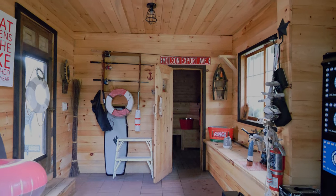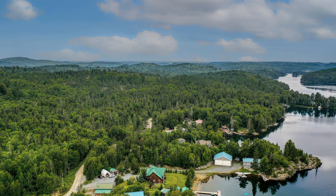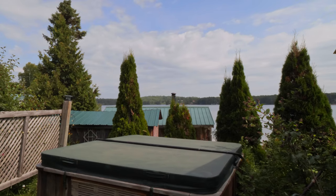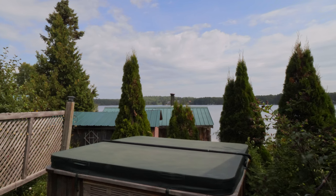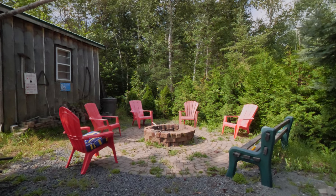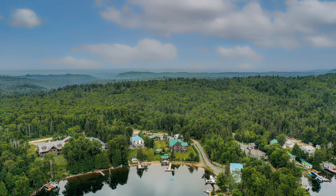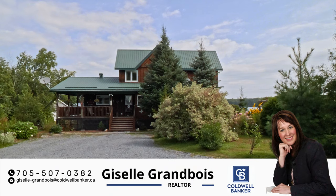Besides being on one of the best lakes in the valley, you're also close to snowmobile, quad trails, and walking trails — pure nature entertainment all year round. Enjoy the hot tub and have family stay the weekend in a cute bunkie. Call today for a private showing.